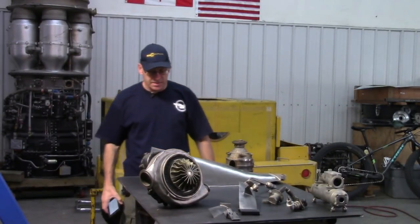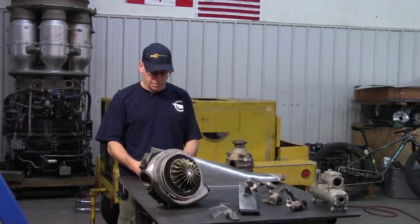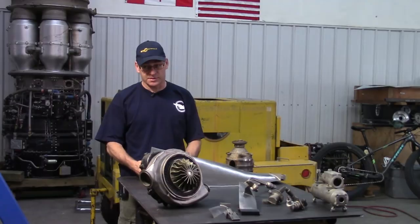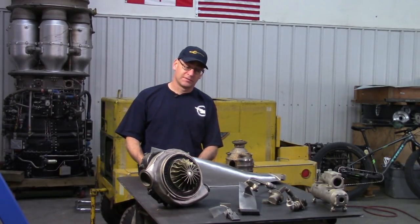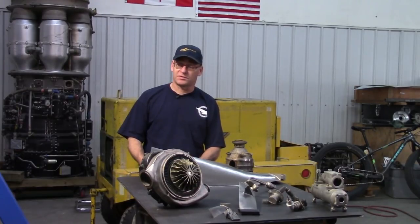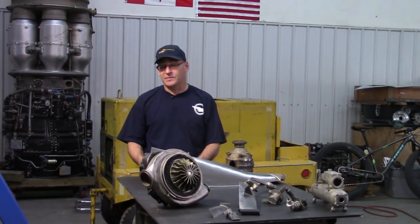Hey folks, welcome to the Jet City Turbines shop. Today we're going to tackle JetQuestions 97. The playlist used to be called 'Your Questions,' then just 'Q' and a number like Q58, but YouTube contacted me and said who's going to watch a video called Q58, so now it's JetQuestions 97.